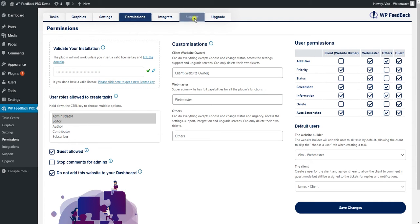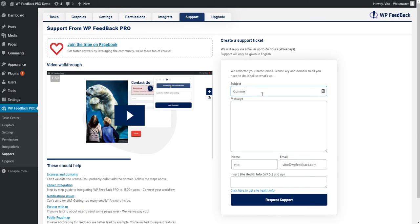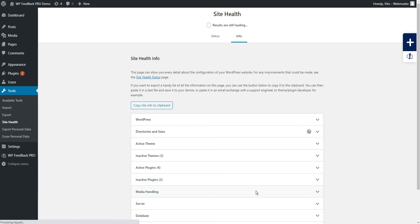Number one: the support tab in WPFeedback Pro. We have a support form directly inside the support tab in the Pro settings. Simply fill out this form and be as descriptive as possible — this goes into our ticketing system. You can also provide the site health info here, which is really helpful to give us a first impression of what the problem could be. If you aren't sure how to get it, the link here takes you to it.